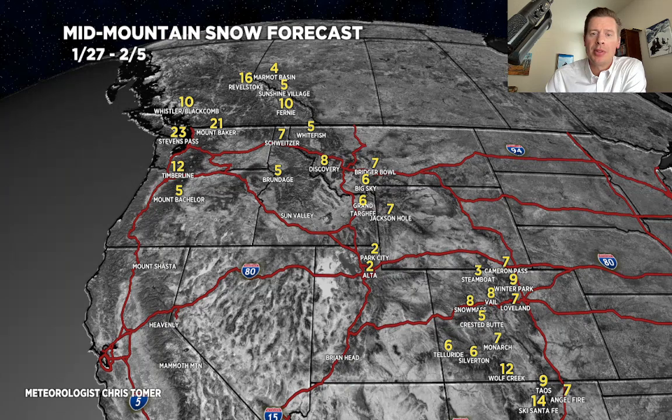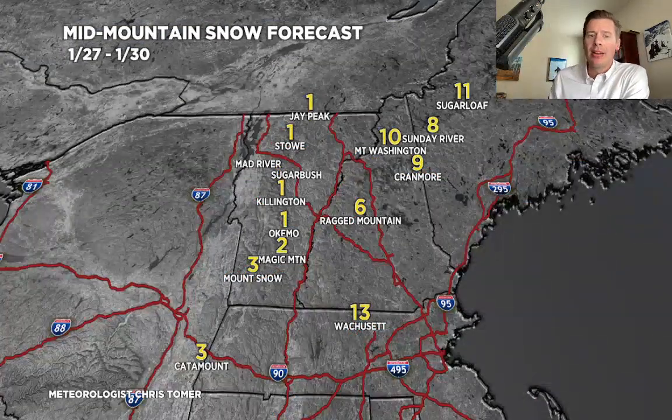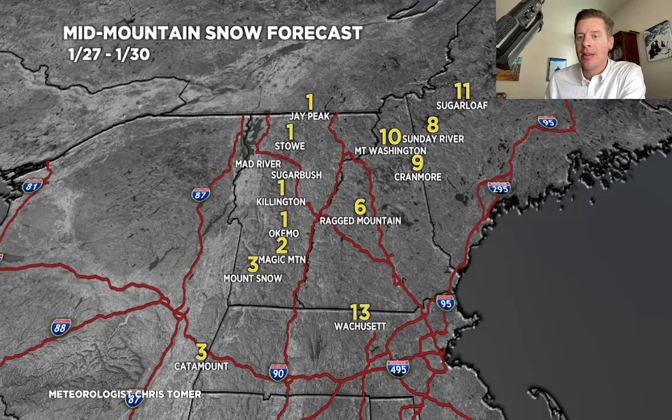Let's look at my northeast totals. We've had to bring these down quite a bit — I brought them down another notch because the low just keeps creeping a little further off the coast, pulling the heavy snow band away from the big ski areas. We're looking at 1 to 3 through Vermont; parts of eastern Massachusetts will do okay. Even New Hampshire — I brought those numbers down — we're looking at probably 6 to 10, with blizzard conditions up in parts of Maine. That's the way it looks to me right now. Enjoy it, and I always appreciate you tuning in. Thank you.